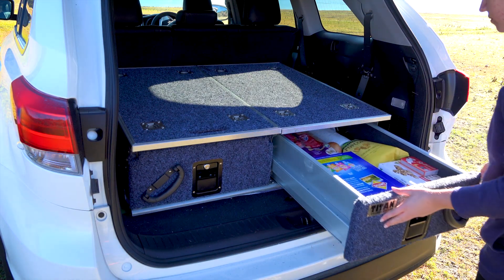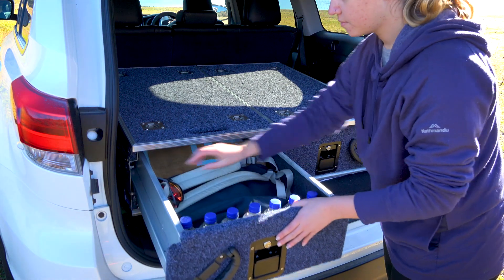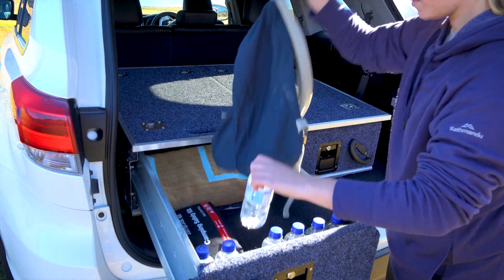And they make using your car heaps easier too. You can throw your shopping in on one side or keep your sports gear on the other. It makes it a lot easier to grab what you need.